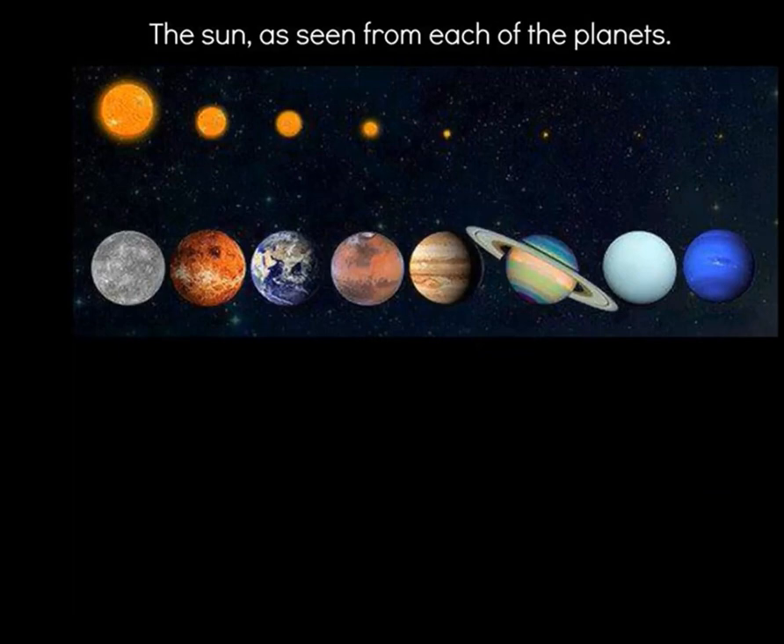The Sun as viewed from each of the planets. From Earth, we think about the Sun being relatively that size when we look up into the sky with safe glasses. This will be Mercury, Venus, Earth, Mars, Jupiter, Saturn, Uranus, and Neptune — so a very small dot of the Sun, and very chilly in our outer planets.